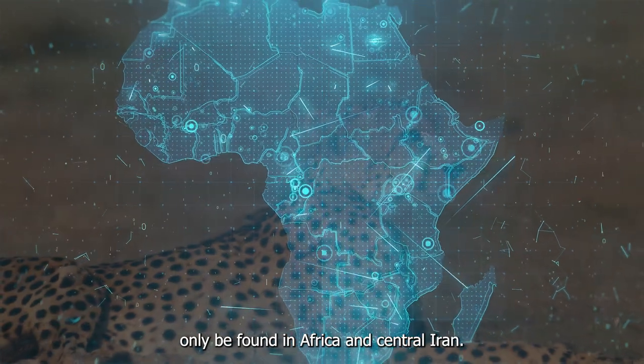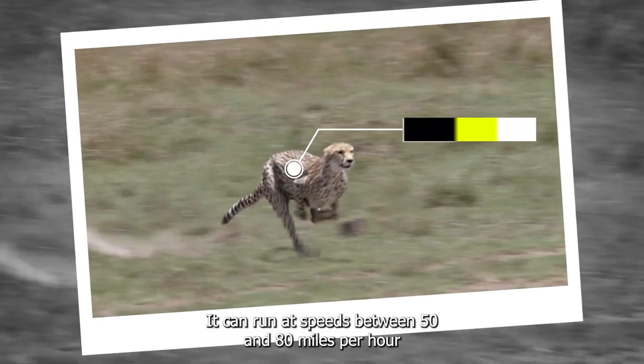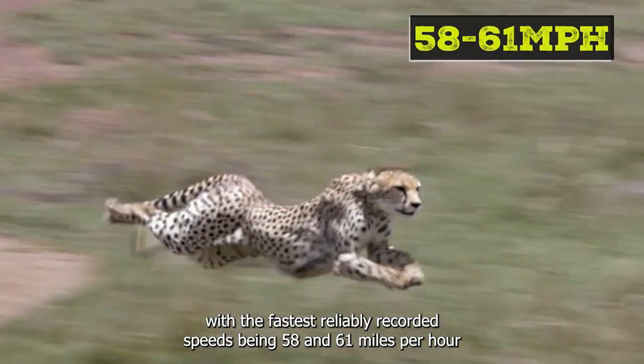The cheetah can only be found in Africa and central Iran. It can run at speeds between 50 and 80 miles per hour, with the fastest reliably recorded speeds being 58 and 61 miles per hour.